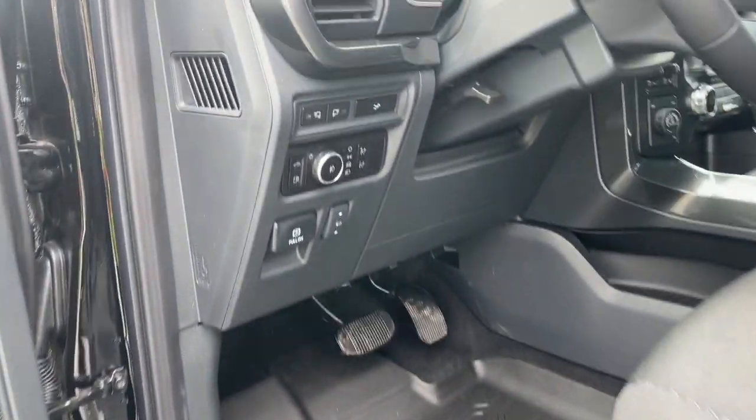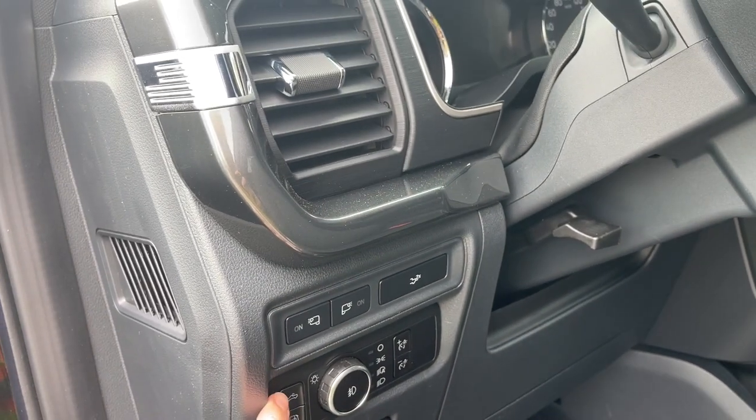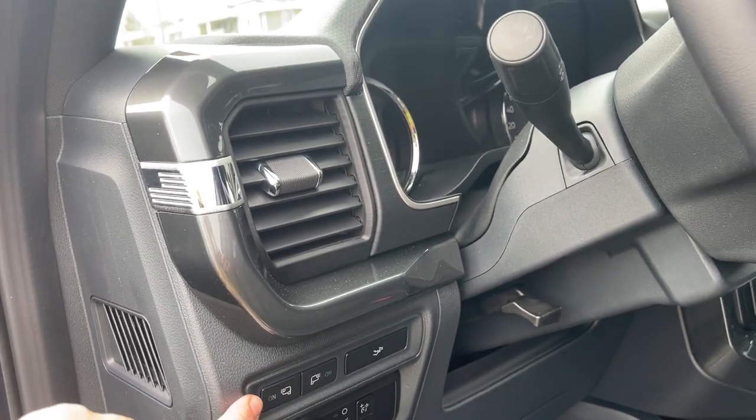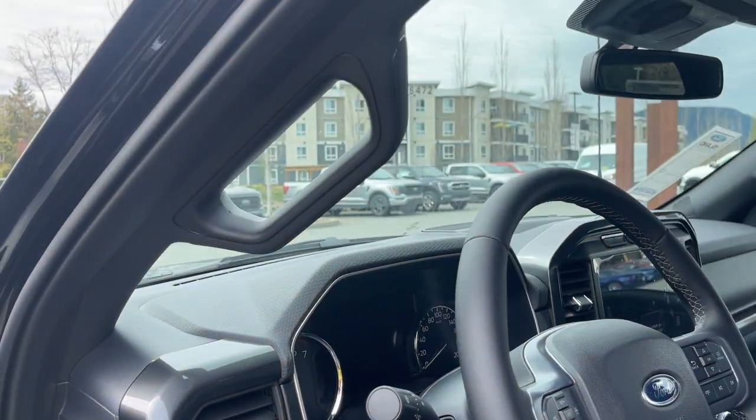You have all-weather mats, your electronic parking brake, power pedals, gas cap release, high mount light, lighting controls, LED side view mirror spotlights, and your tailgate release. There's also a running board and grab handle that makes it easier to get in.